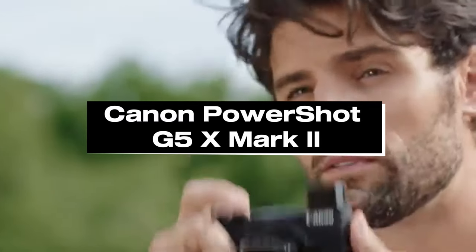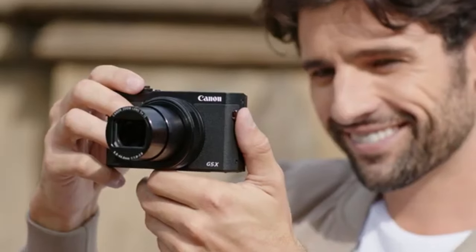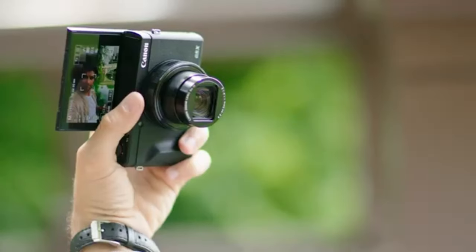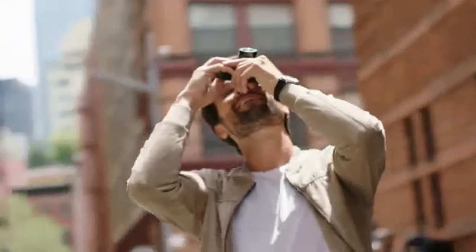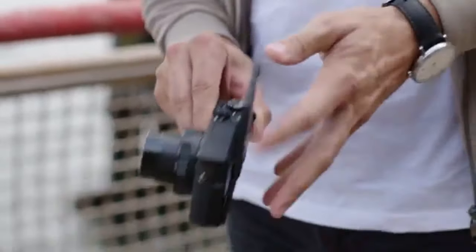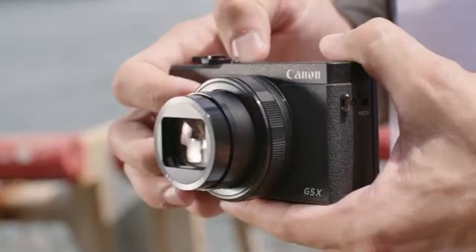Number 2: Canon PowerShot G5X Mark II. The compact and portable Canon PowerShot G5X Mark II point-and-shoot camera is designed for professionals and enthusiasts who appreciate adaptability and high image quality. The G5X Mark II typically sports a 1-inch type sensor, which offers excellent low-light performance and image clarity, enabling users to capture crisp, detailed photos with less noise, particularly in dimly-lit environments. The camera's foldable lens is one of its key features, with a top-notch zoom lens and a broad focus range suitable for a range of shooting situations.